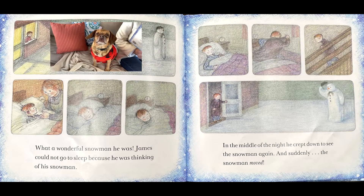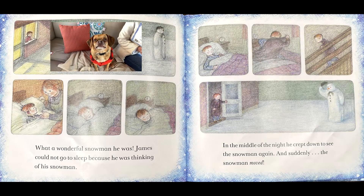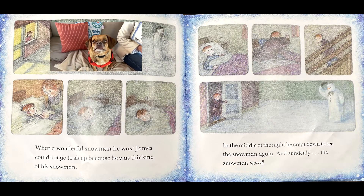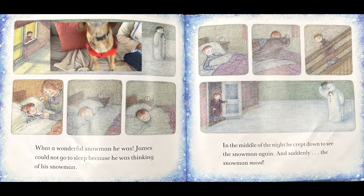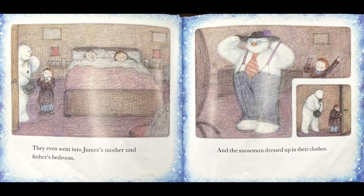James could not go to sleep because he was thinking of his snowman. In the middle of the night he crept down to see the snowman again and suddenly the snowman moved. "Come in," said James, "but you must be very quiet." The snowman was amazed by everything he saw. They even went into James' mother and father's bedroom and the snowman dressed in their clothes.